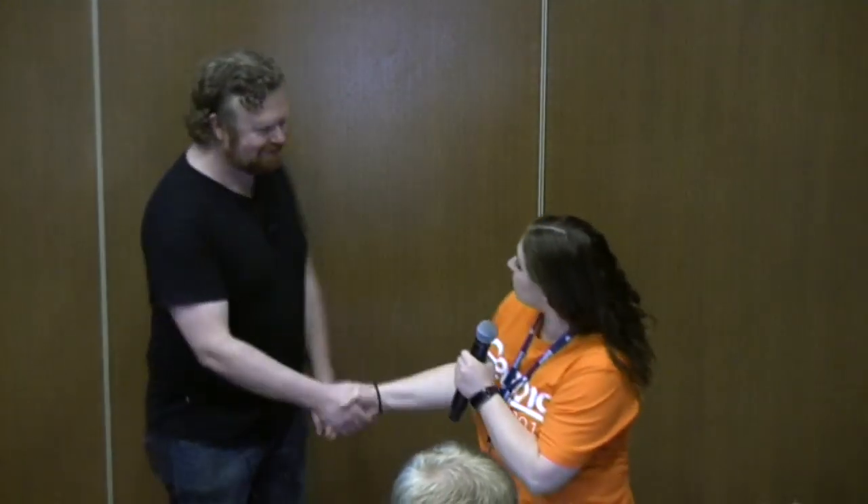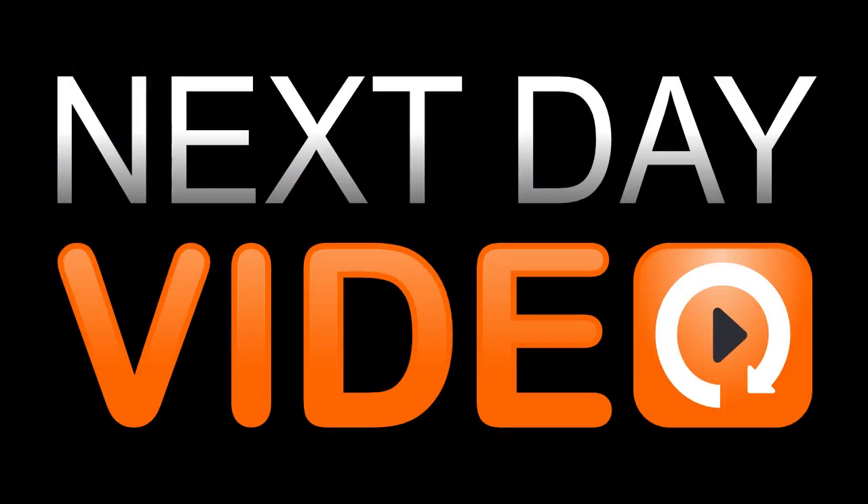That's probably all we've got time for today. If you have any more questions, don't hesitate to talk to him afterwards. On behalf of the Linux community, thank you very much for your time.